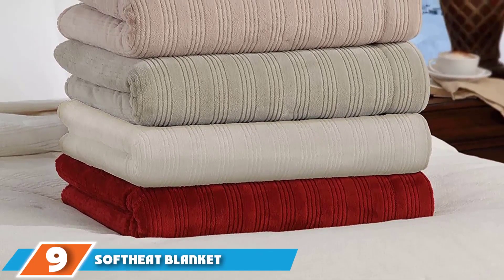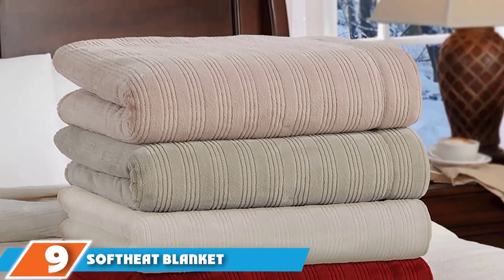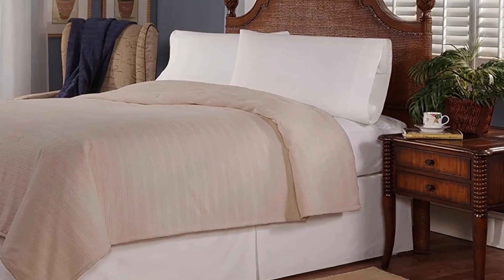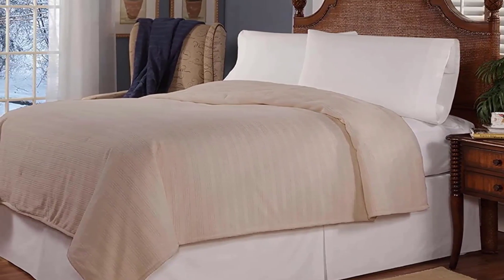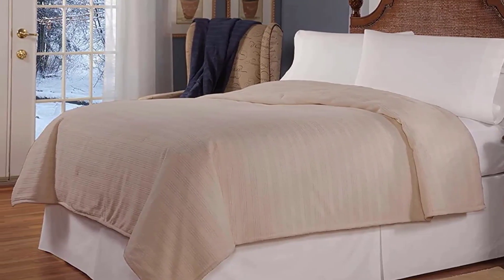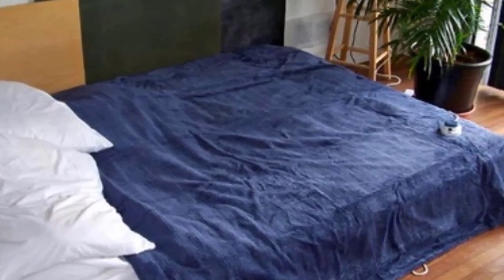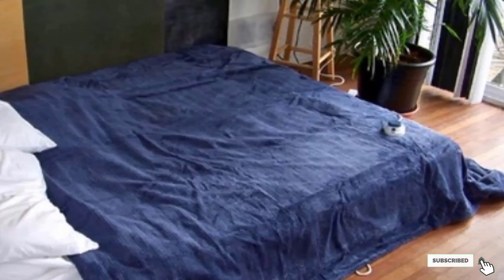Next at number 9 we have the Soft Heat Blanket by Perfect Fit. Reviewers raved about this electric blanket, giving specially high marks for material quality at 4.4 stars, and it's available in queen and king sizes. This blanket offers dual control, which allows each person to personalize the heat on their side of the bed with 10 heat settings. The Soft Heat features ultra-thin wires that are evenly spaced 3 inches apart throughout the blanket. It will automatically shut off after 10 hours so you can stay in warmth all night long. Note that some reviewers find that the plastic reflective surfaces inside the blanket make noise when crumpled.